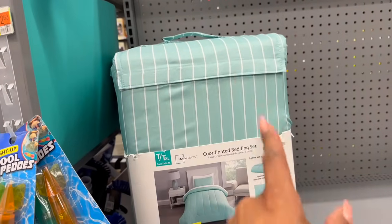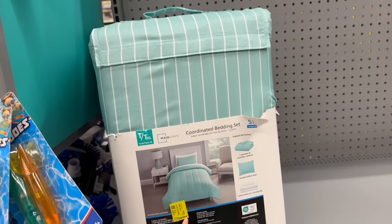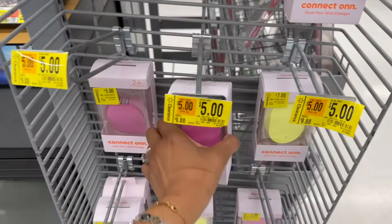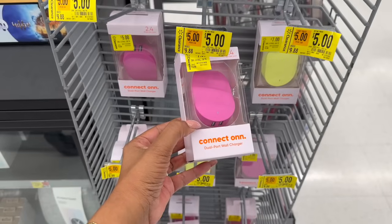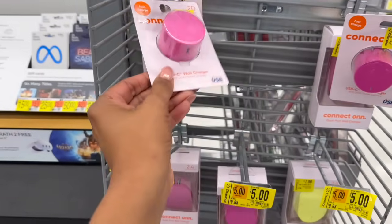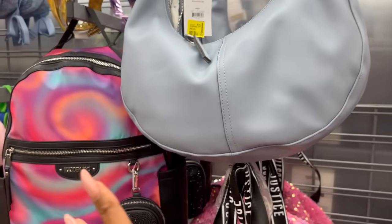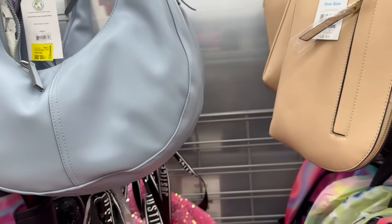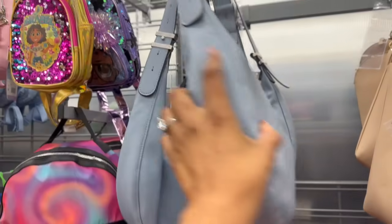That $17 bed set is especially great for college students since they need the twin extra-long sheet set — I know because Amelia, Megan's daughter, needed that size. I sent her a picture! These are great stocking stuffers: dual-port wall chargers for $5. The regular USB is also available, but you might as well get the dual for $5. Look for seasonal-looking items, like spring or summery products — they're likely on clearance. They have these beautiful bags for $10.